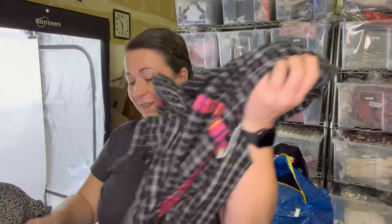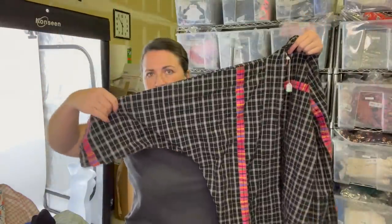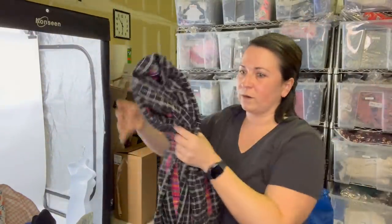This jacket actually doesn't have any branding on it, but I just thought it's very 'art to wear,' which is an aesthetic, and I thought it would do well. Art to wear pieces can usually get a high return on investment.